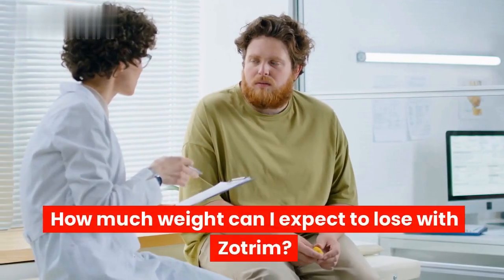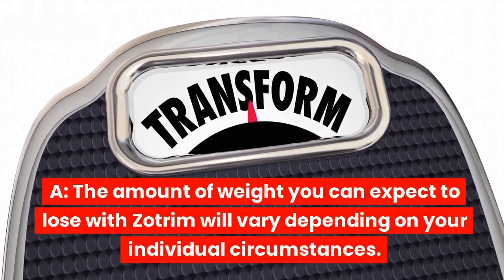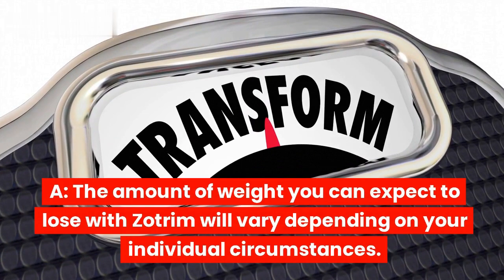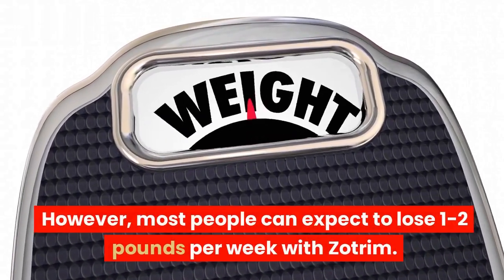The amount of weight you can expect to lose with Zotrim will vary depending on your individual circumstances. However, most people can expect to lose 1 to 2 pounds per week with Zotrim.